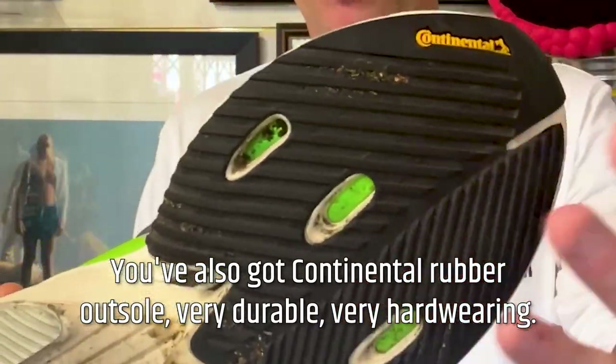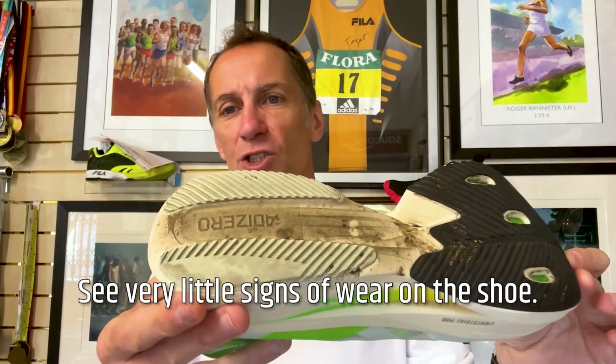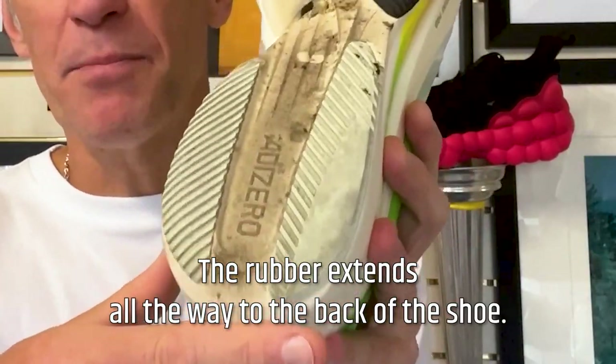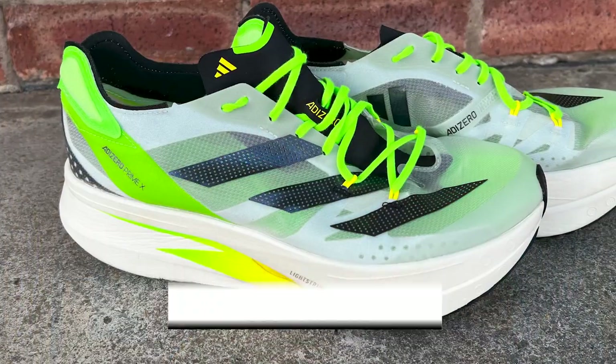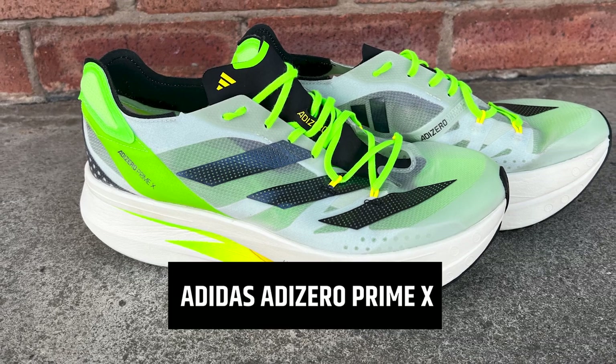You've also got a Continental rubber outsole — very durable, very hard wearing. You can see very little signs of wear on this shoe. The rubber extends all the way to the back of the shoe. The one caveat with the Prime X is stability — this is a shoe that I do keep returning to for sessions and long runs, but you are brutally aware of the instability if the road surface is anything but super smooth and flat. Stays in shape and has a real durable feel to it. Looking forward to the Prime X 2.